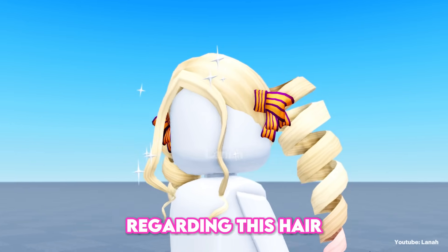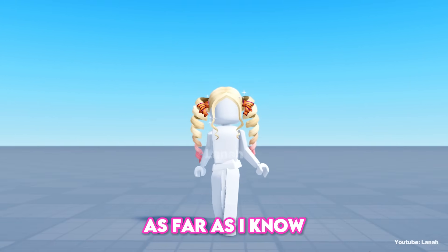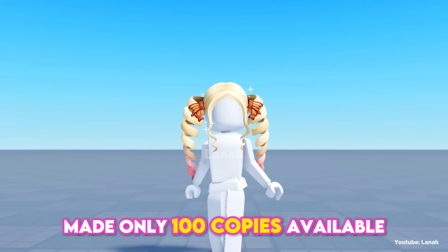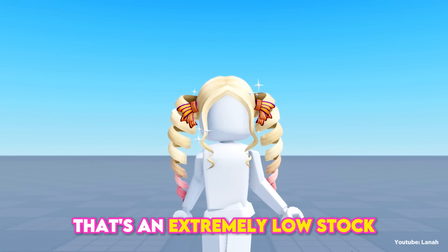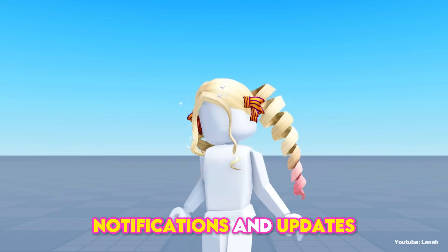There is some bad news regarding this hair — the stock is really low. As far as I know, the creator of this hair made only 100 copies available, which is an extremely low stock. But best of luck! Like and subscribe to receive notifications and updates. Bye!